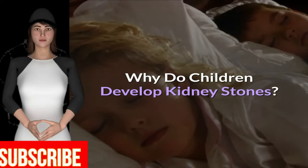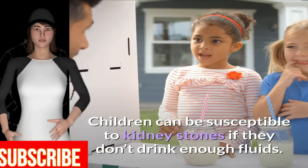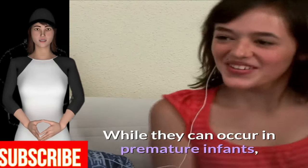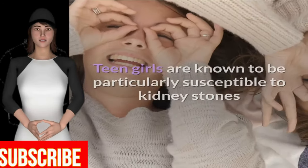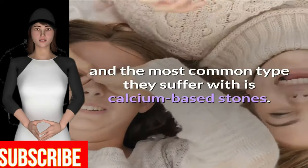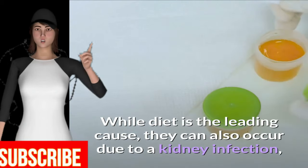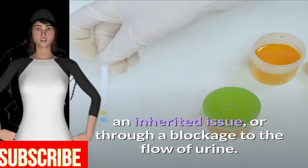Why do children develop kidney stones? Children can be susceptible to kidney stones if they don't drink enough fluids. While they can occur in premature infants, they tend to mostly affect teenagers. Teen girls are known to be particularly susceptible, and the most common type they suffer with is calcium-based stones. While diet is the leading cause, they can also occur due to a kidney infection, an inherited issue, or through a blockage to the flow of urine.